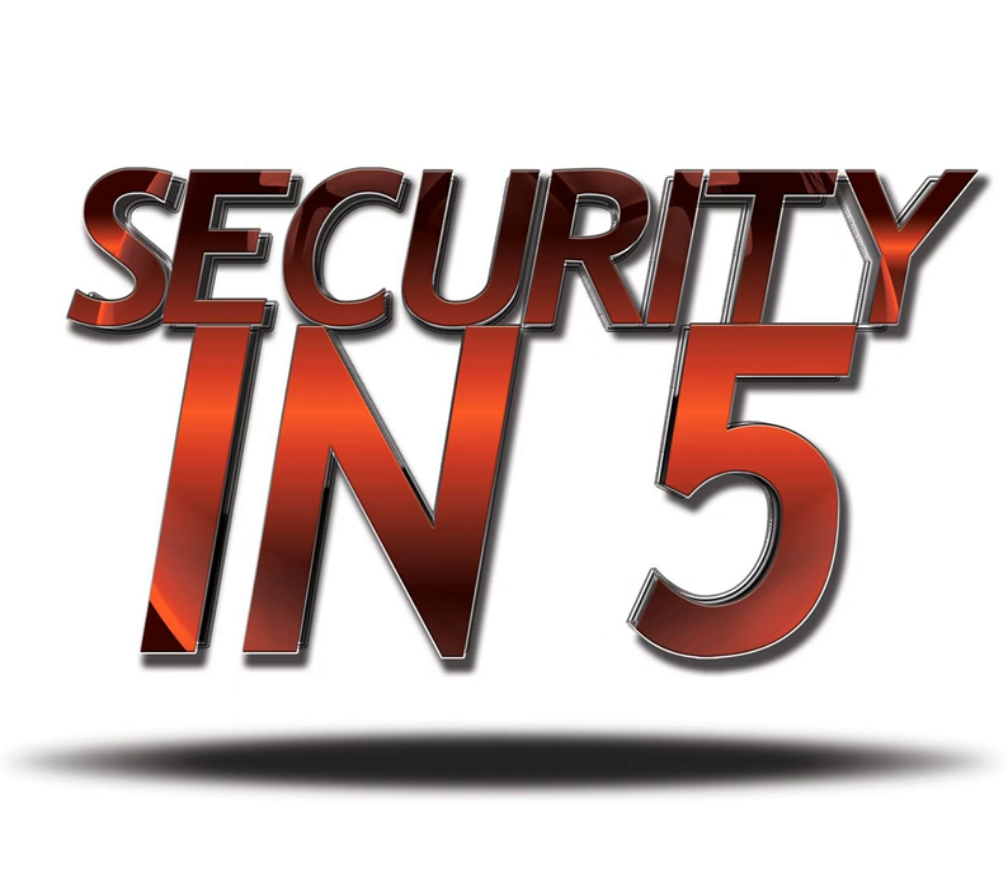Episode 347 of Security in 5. Today we're going to do an Internet of Things Strikes Again episode. This one is pretty serious because we're not talking about toasters and refrigerators and kids toys and personal information, although that's a serious issue. This one's a little bit more serious because the Internet of Things Strikes Again has now struck medical devices.